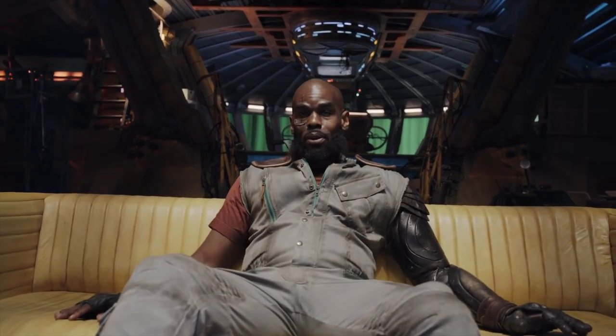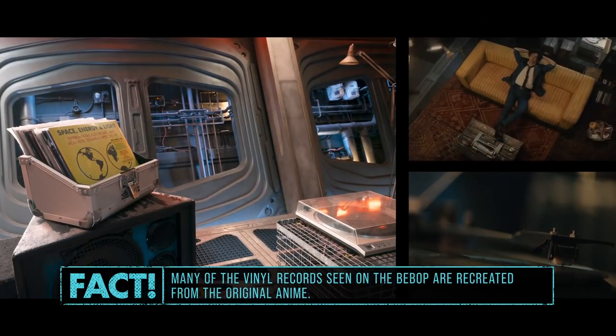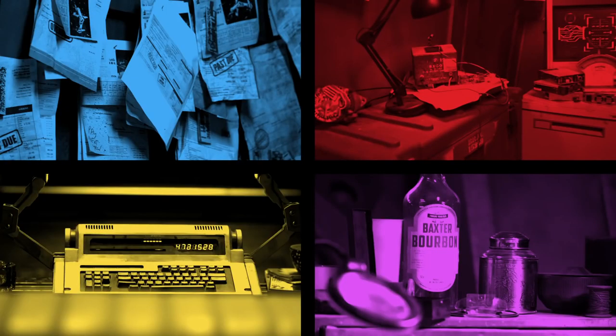I can see why you all are so obsessed with this couch — it is pretty comfortable. And it's custom made. Like everything else on this set, it's taken right out of the Bebop world. So much attention to detail, as you can see.